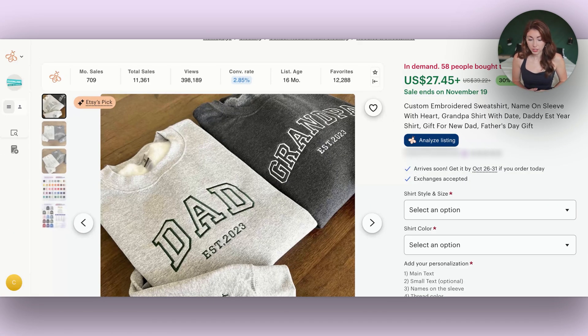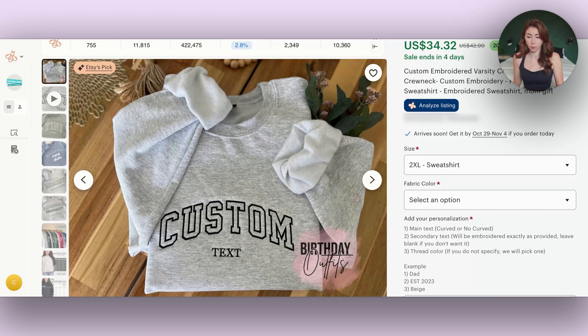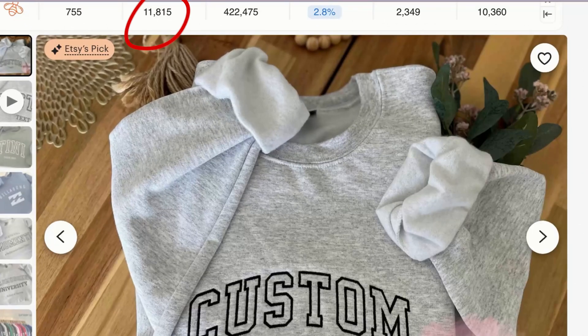We have this one which has sold 58 times in the last 24 hours with over 11,000 sales. We have this Etsy pick which has sold over 11,000 times and is a custom embroidered sweatshirt. One of the best parts about embroidery is that embroidered designs are usually extremely simple — text-based with really thick fonts, one color. A lot of the bestsellers also offer some type of customization, though this is absolutely not necessary.